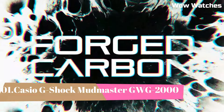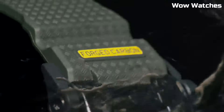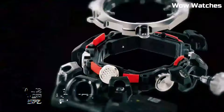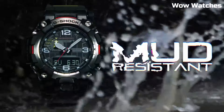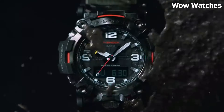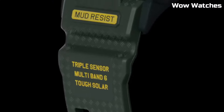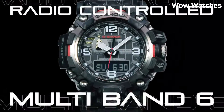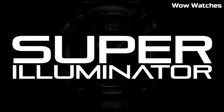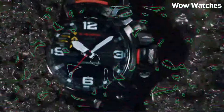Number 1: Casio G-Shock Mudmaster GWG-2000, a watch designed for those who work or play in extreme conditions. It is part of the G-Shock Mudmaster series, which is known for its excellent resistance. Designed for dust, mud, and other harsh environments, the watch features a durable and shock-resistant construction built to withstand the toughest conditions. It is also water-resistant up to 200 meters, making it suitable for swimming and snorkeling.